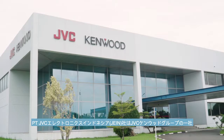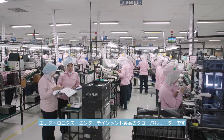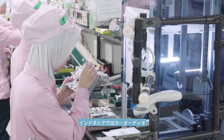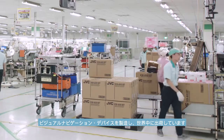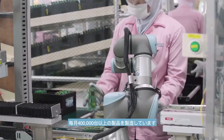PT JVC Electronics Indonesia is part of the JVC Kenwood Group, a global leader in electronic and entertainment products. Established in 1997, the Indonesian operation is responsible for manufacturing car audiovisual and navigation devices and distributing them across the globe. The company manufactures over 400,000 products each month.